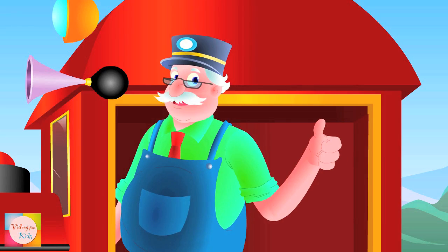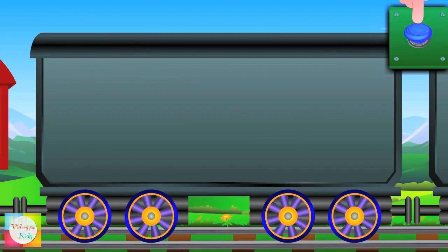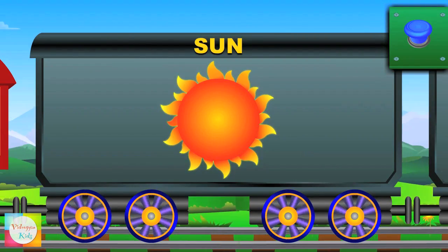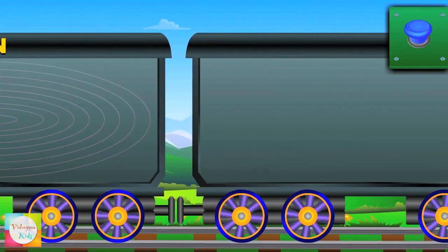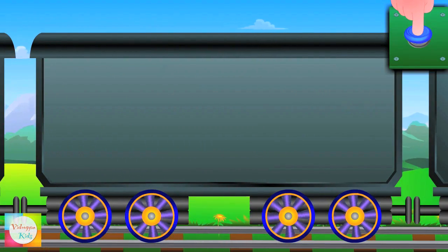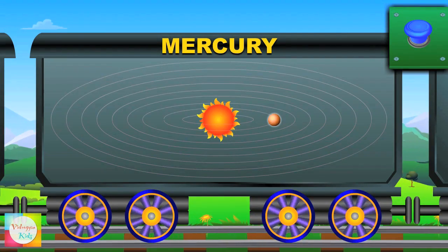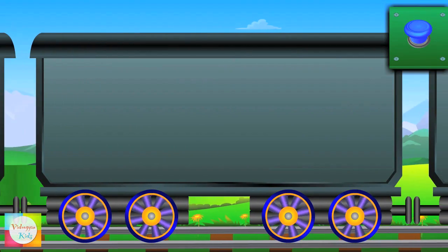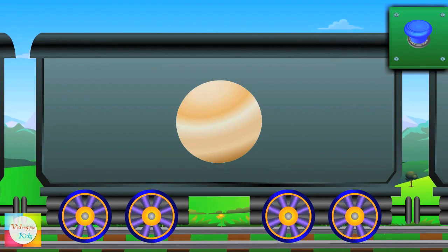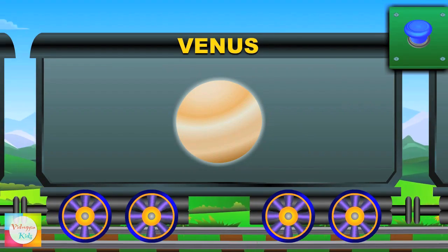Let's learn about the planets. The sun is a hot star and it's right at the center. Meet Mercury — it's the nearest planet to the sun. Second comes Venus, and it's the brightest. It has thick white clouds.